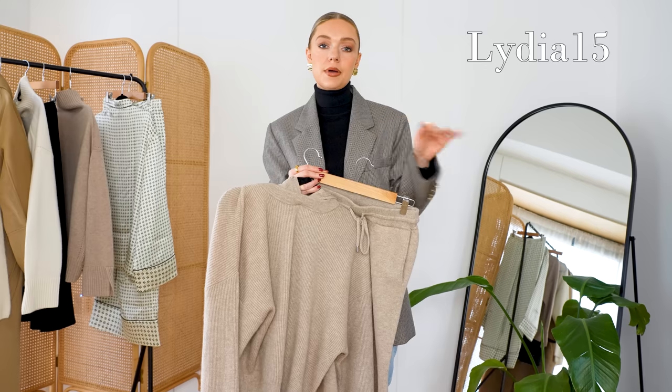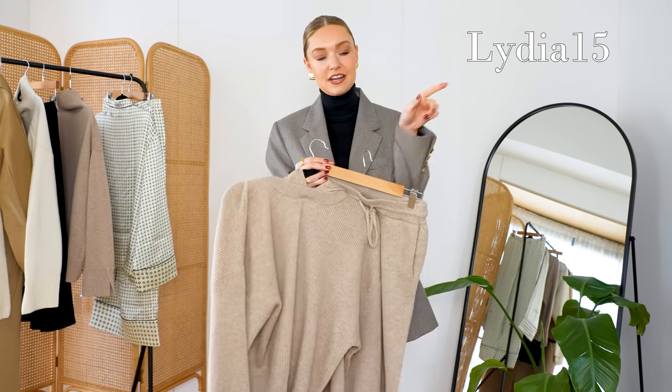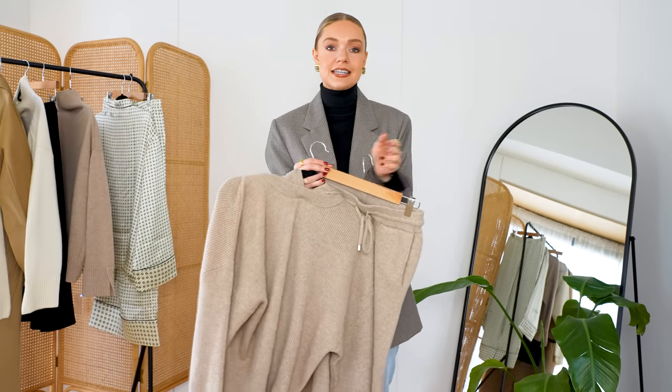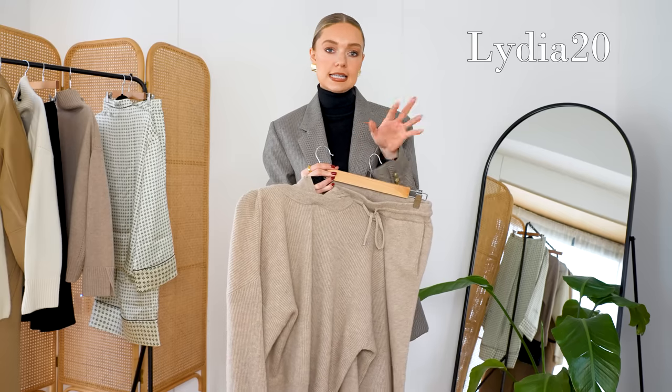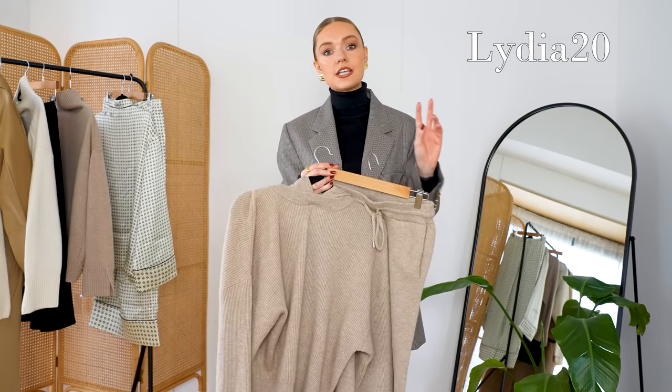That's capital L, lowercase YDIA — the rest of my name — and then number 15. That will get you 15% off. I'll pop it on screen and in the description box below. Also, if you use LYDIA20 in the same format, that will get you 20% off on orders over $500.